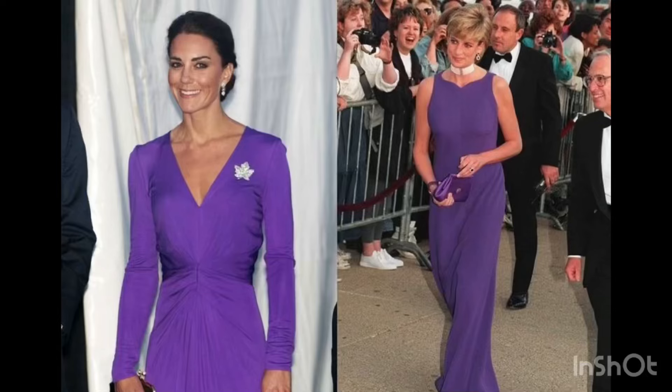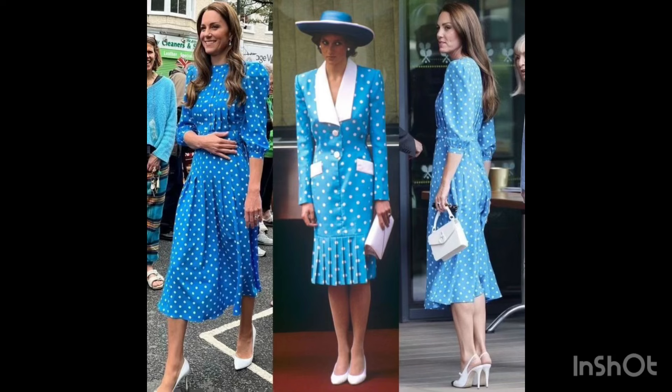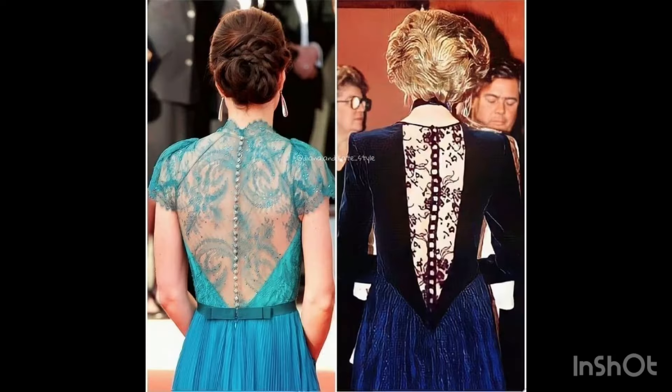Welcome back to my channel. How are you guys? I hope you all are fine. In this video, I'm showing you a most beautiful similarity dresses design of Princess Diana and Kate Middleton.